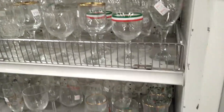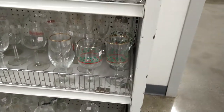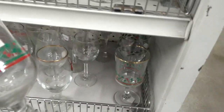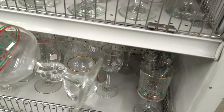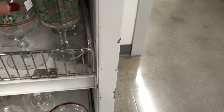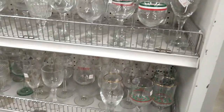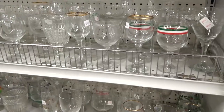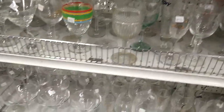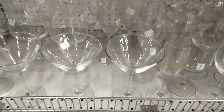Now we're back in the stemware section to see what we can find. I spot a wine goblet with a holly design — it's a Christmas goblet — but there's only one, so I leave that behind. There are lots and lots of clear glasses. I also spot some martini glasses but when I pick them up they're very lightweight, so I leave those behind for someone else.